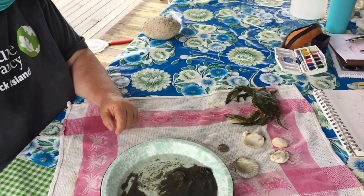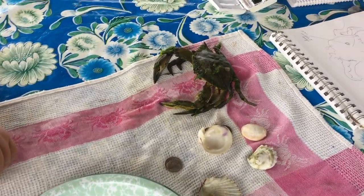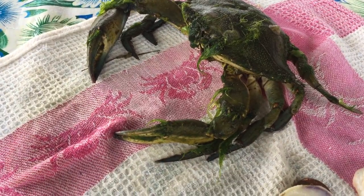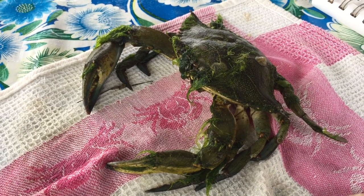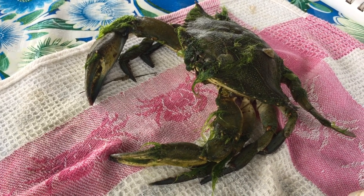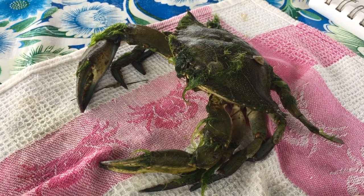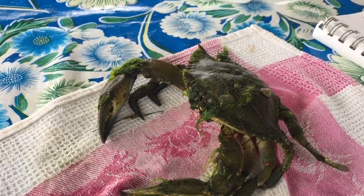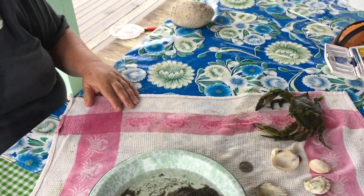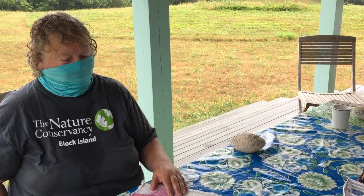Does seaweed impede or enhance the life of a crab? It might disguise it somewhat. It's funny that this one has so much on it — that makes me think he's probably spent a lot of time in slow-moving, warm, shallow water, near the surface. Back in the shallow parts of Andy's Way, which is exactly where I found it. As for the blue crab's range — they're much more prevalent now in southern New England than they used to be, and the waters are much warmer now.